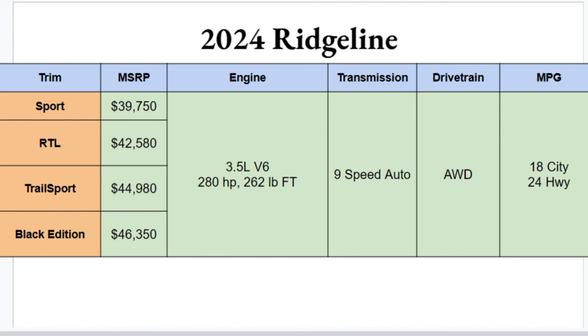You'll get a great all-wheel drive system as well on all trims — great to see, and absolutely necessary at these price points and for this kind of vehicle. MPGs aren't horrible for the big V6: you'll get 18 in the city and 24 on the highway.